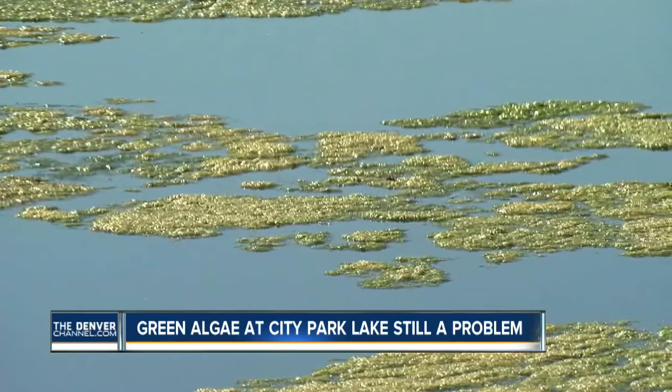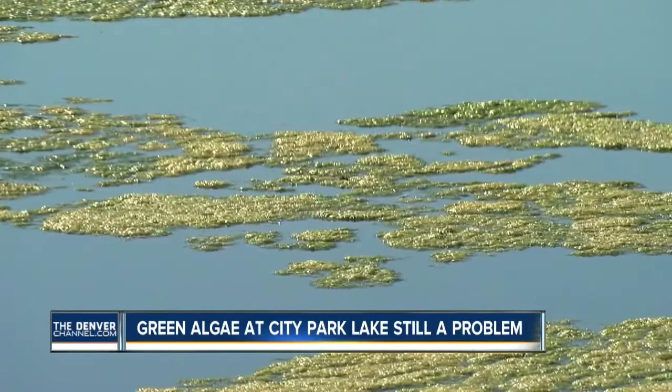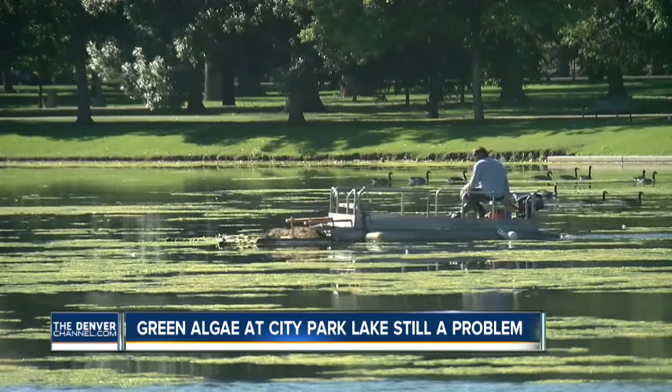The hotter it gets, the more of it you'll get. Parks and Rec staff are now skimming the surface of the lake. They're also using vacuums to suck up the algae. They'll be out here throughout the week. Depending on weather, this could last up to three or four weeks.